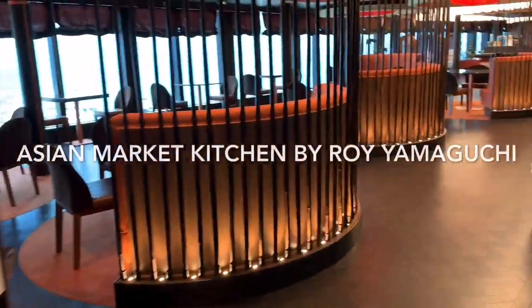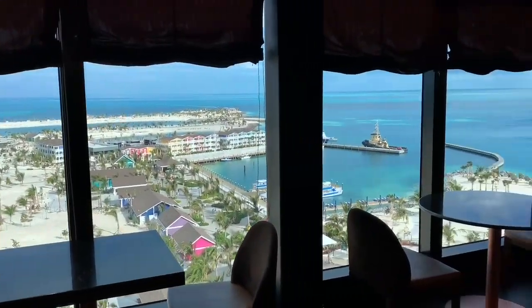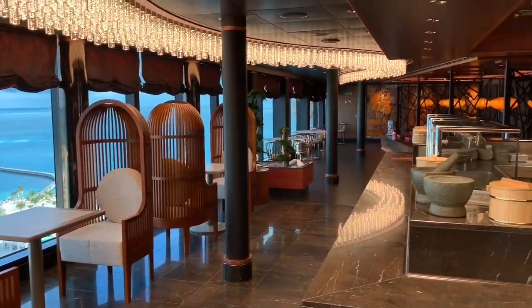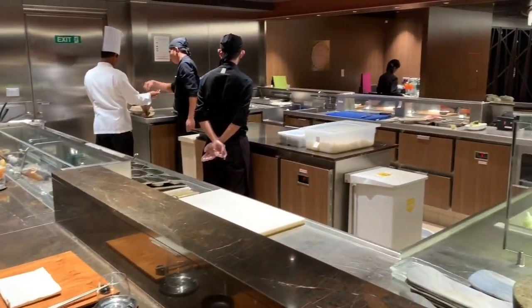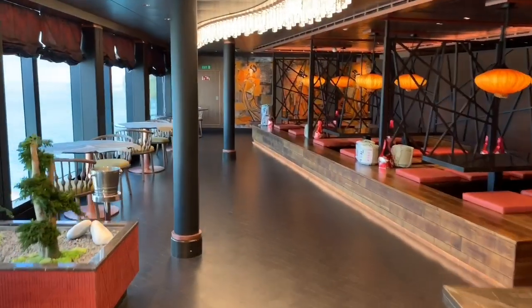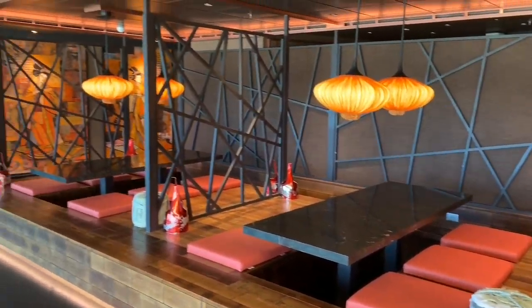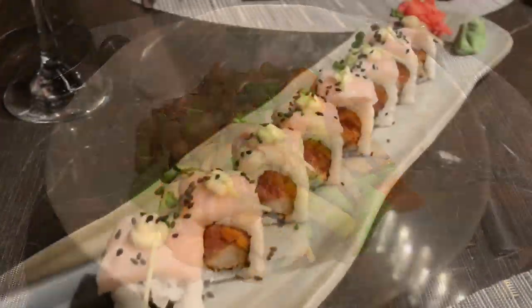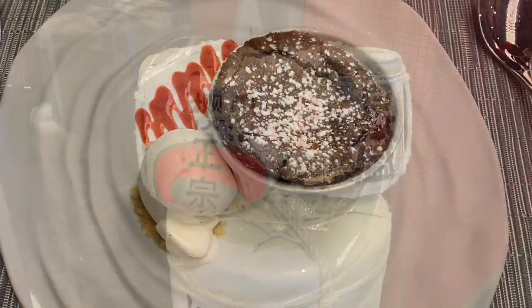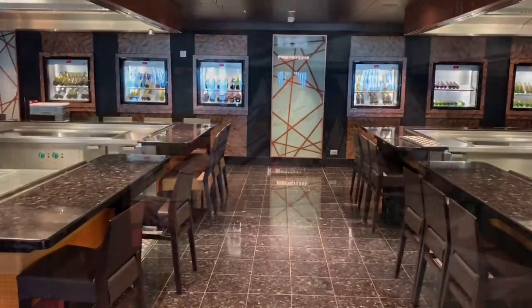The first speciality dining restaurant we're going to visit is the Asian Market Kitchen by Roy Amiguchi. This à la carte restaurant presents gourmet Asian creations with a stylish venue and incredible sea views. In the centre, you will find a sushi bar serving the freshest sushi, sashimi and tempura. We had an à la carte meal here as part of our dining package — we enjoyed it so much we went back a second time. The Asian Market Kitchen also features a teppanyaki grill area, where you can feast your eyes on the talented chefs as they cook with flair on the open grills.